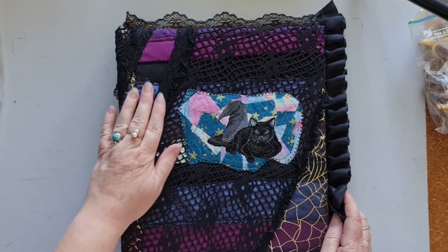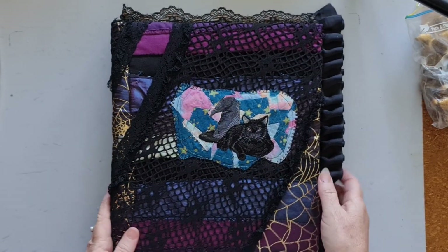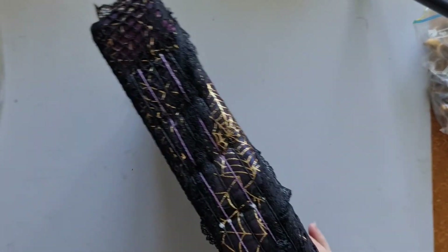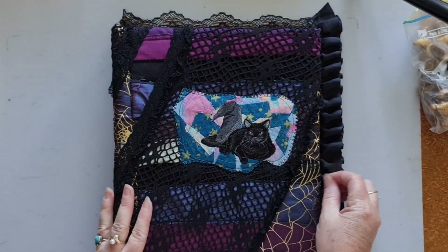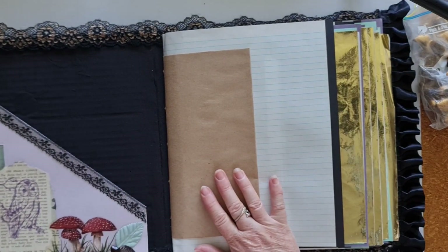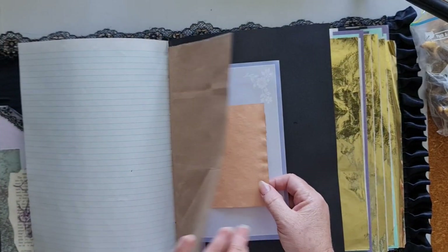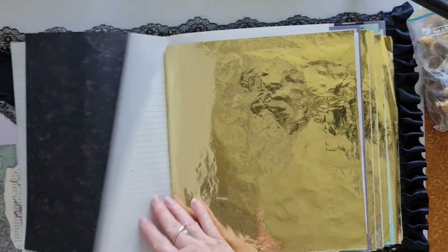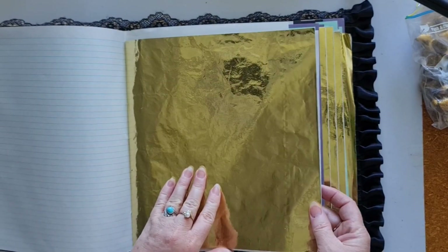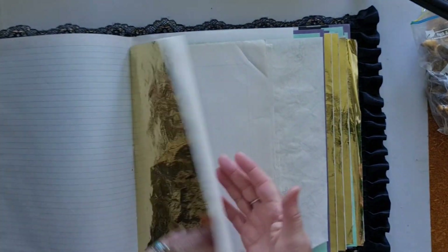Then we have this one, which has a quilted fabric cover with an embroidered cat and witch's hat patch, some ruffle trim. It's also a really tactile, lovely journal cover. Again, very plain pages — a little pocket, some lace, and it starts with an envelope. This one has a really eclectic collection of papers in it, all different colors and bits and pieces. This is vintage wrapping paper — now it does have an odd smell to it, in case you are averse to strange smelling things. It's very vintage and smells very musty, this particular paper, so just be aware of that.